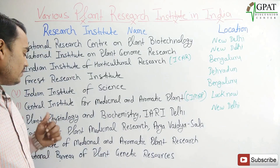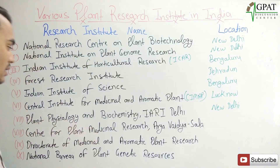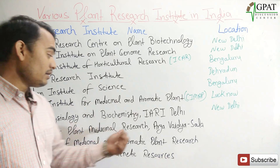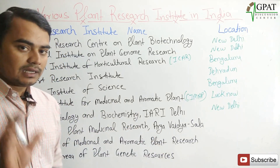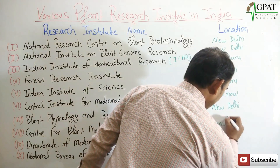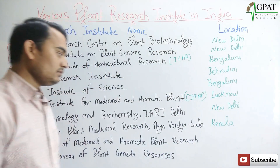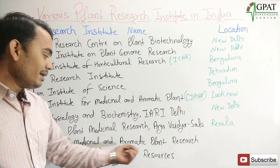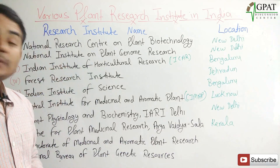The next is the Centre for Plant Medicinal Research, Aruvikara. It is located in Kerala. The next one is the Directorate of Medicinal and Aromatic Plant Research.